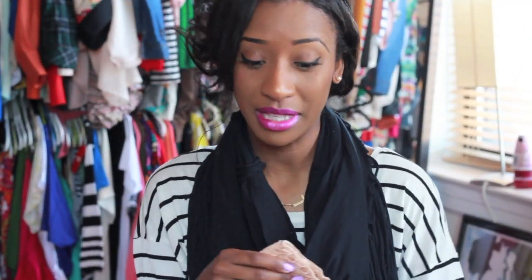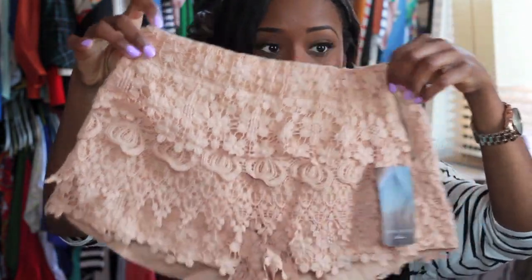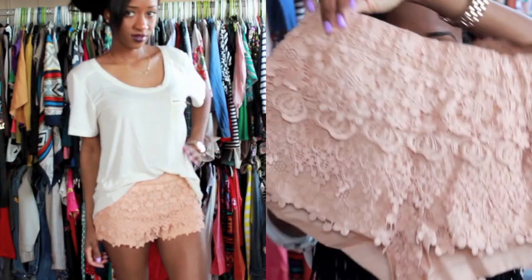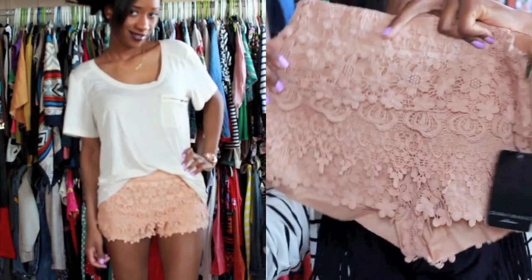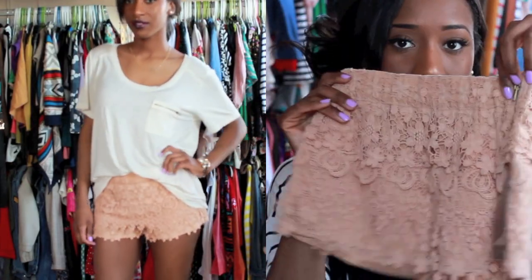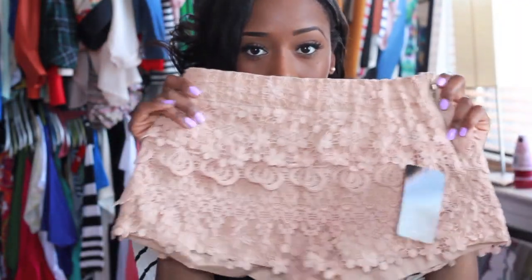Another spring trend is going to be lace shorts. I've been looking for some tiered lace shorts forever and haven't been able to find any, so I'm so happy I found some in Zara. I absolutely love these. It's like a crochet type of material with the different tiers — absolutely love that — and a cute little side zipper. This was $49, but I absolutely love these. They're so, so cute. You can wear these with a white t-shirt — adorable.